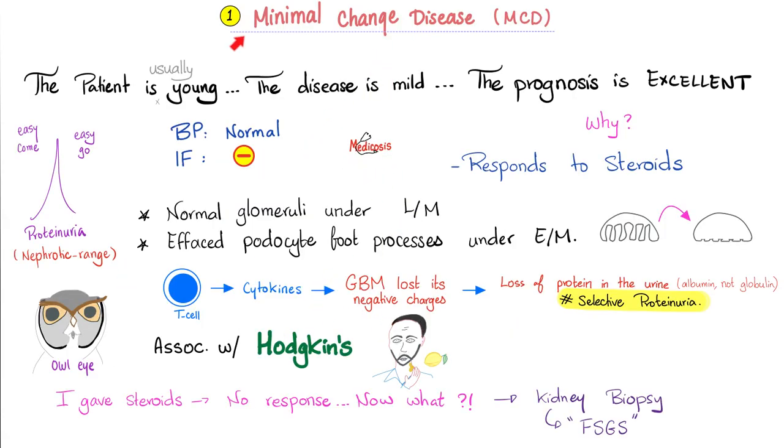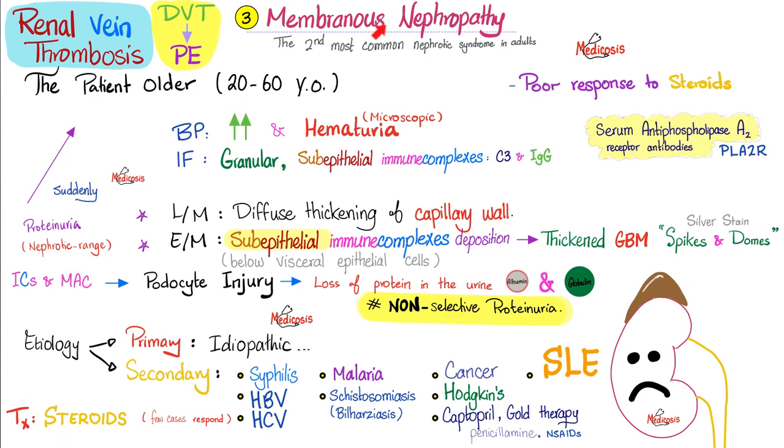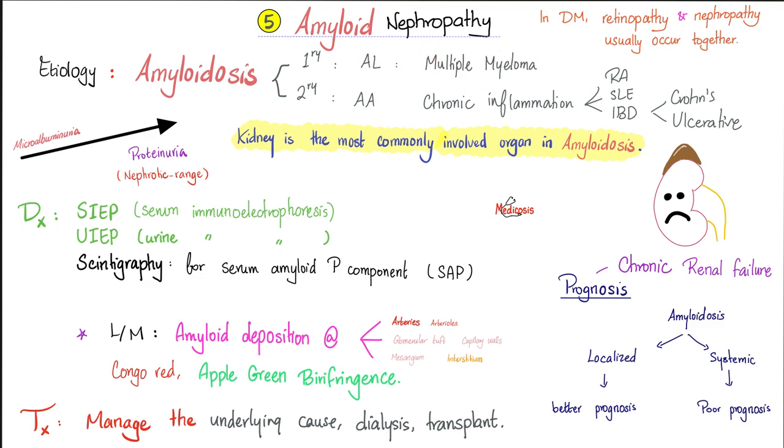Let's review kidney diseases quickly. Minimal change disease: young patient, excellent prognosis. Focal segmental: older patient, worse prognosis, less steroid-responsive. Membranous: patient has lupus or hepatitis, thrombosis risk, not the best prognosis. If you have long-standing diabetes — type 1 or type 2 — you are at risk for three 'opathies: retinopathy, neuropathy, and nephropathy. Findings include hyaline arteriolosclerosis, Kimmelstiel-Wilson nodules, diffuse mesangial sclerosis, papillary necrosis, and podocyte fusion. Treat the diabetes and give ACE inhibitors to protect from hyperfiltration injury. Amyloidosis: use Congo red stain and look for apple-green birefringence; manage the underlying cause.